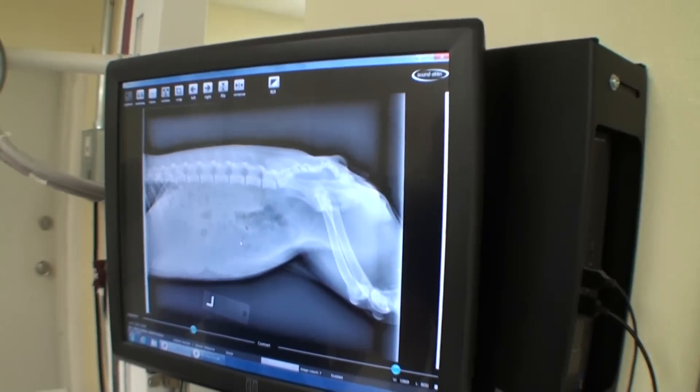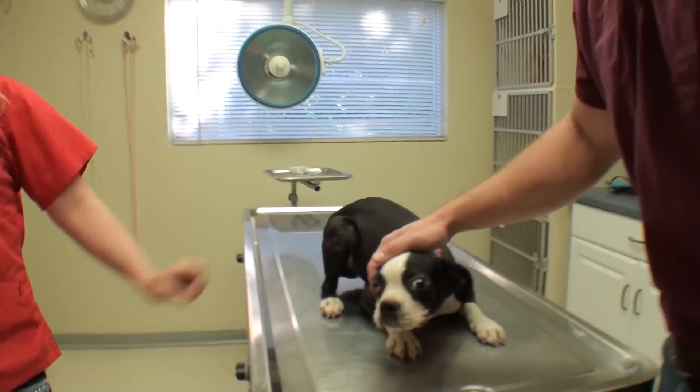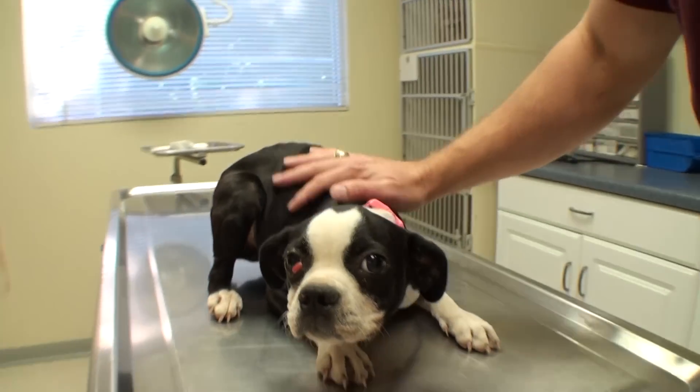I don't think she's pregnant. No puppies in her, so we are going to go ahead, take her to surgery, fix that eye and spay her.